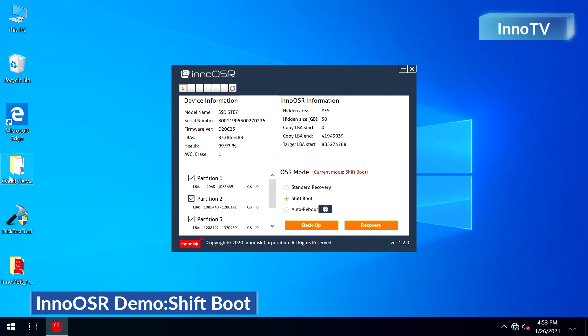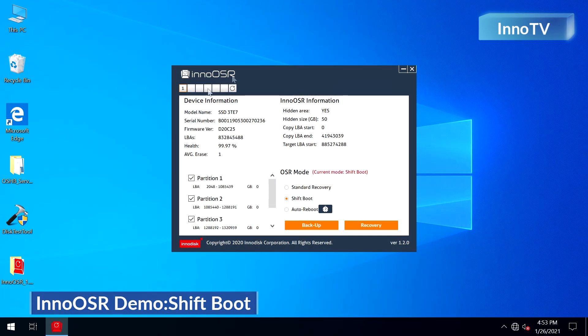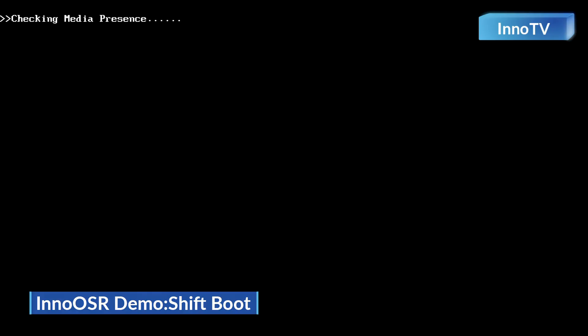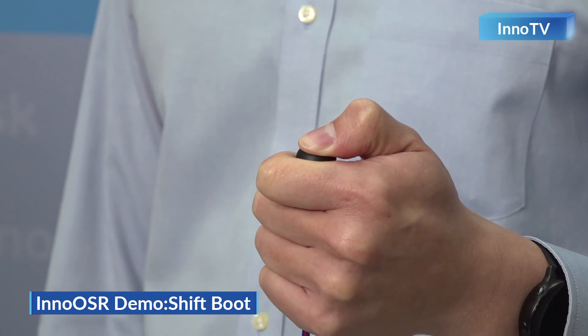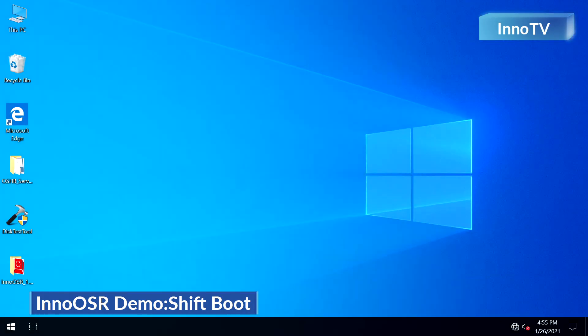Here you can see I have established a Shift Boot mode backup with the InnoOSR tool. I'm going to demonstrate what happens and the differences after a damaged OS occurs. I have again damaged the OS partitions. After restarting, you can see error occurs again — the system is trying to find a media presence and finds no bootable device. Now, with this button, after pressing it for another five seconds, it will stay lit instantly. Because after receiving this command, our SSD will shift the boot-up area to the backup image in no time. So you can see that we don't need to wait — we can just restart the system. Zero wait time.